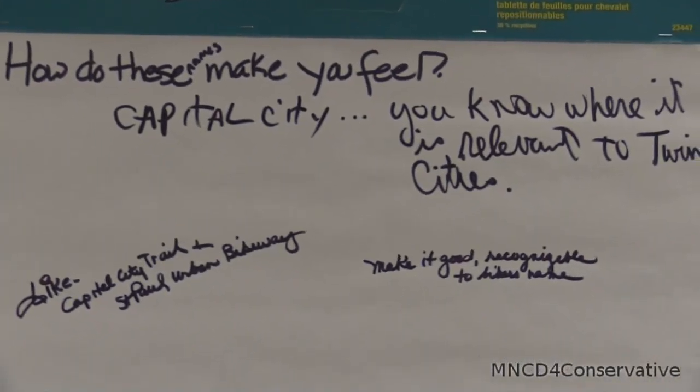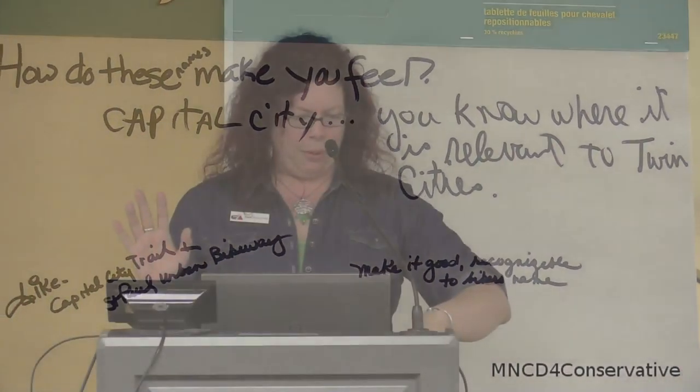I want you guys to have as much time as you can to provide your input. Verbal is great. Post-it notes are wonderful — we can take these back to the shop and transcribe all of them so we can analyze what you all tell us. Just a few things on next steps: once this workshop is done tonight, we will again put it online and create a survey so that your friends, colleagues, and folks that couldn't make it tonight will be able to participate. In terms of our next round of engagement, we'll be looking to come back and share the evolution of the design ideas in late summer and early fall.